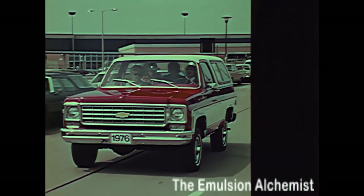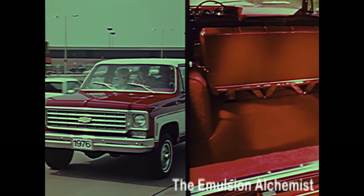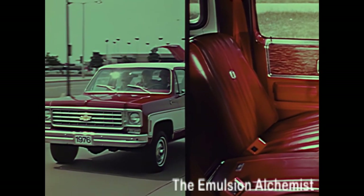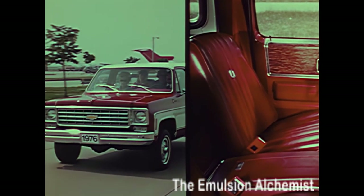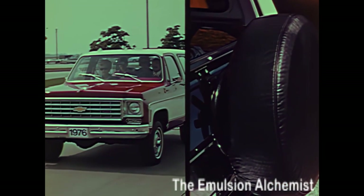The Blazer offers several new available items: the luxury of carpeting on the rear floor and wheelhouse on some models, the comfort of freshly styled custom bucket seats, and the convenience of a swing-away spare tire carrier as an accessory.